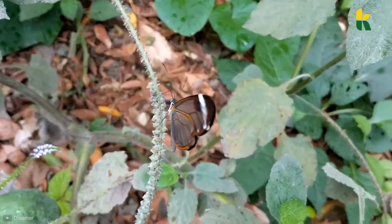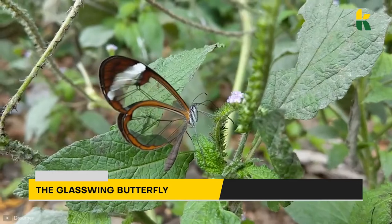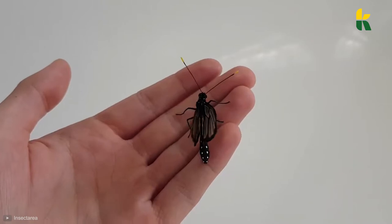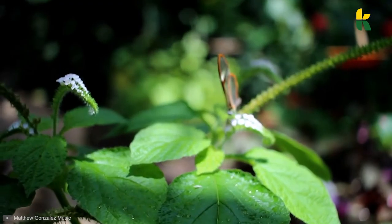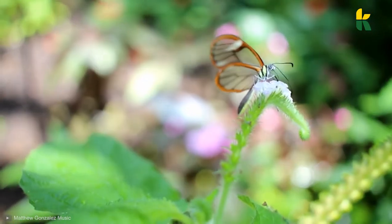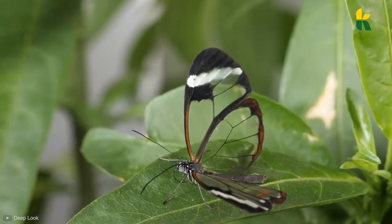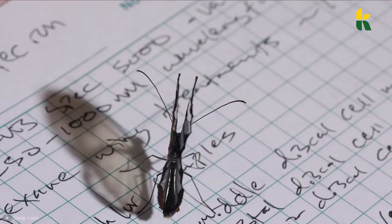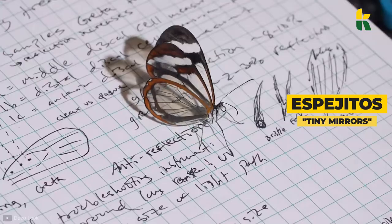One of our favorite animals in this video is the glasswing butterfly. Most butterflies have unique patterns on their wings, but the glasswing butterfly has transparent wings, and they're without a doubt the most beautiful creatures we've ever seen. They go fully incognito in a second. Also known as Greta Otto, these creatures use their transparent wings to stay away from birds and other predators. In Spain, the glasswing butterfly is called espajitos, which means tiny mirrors.